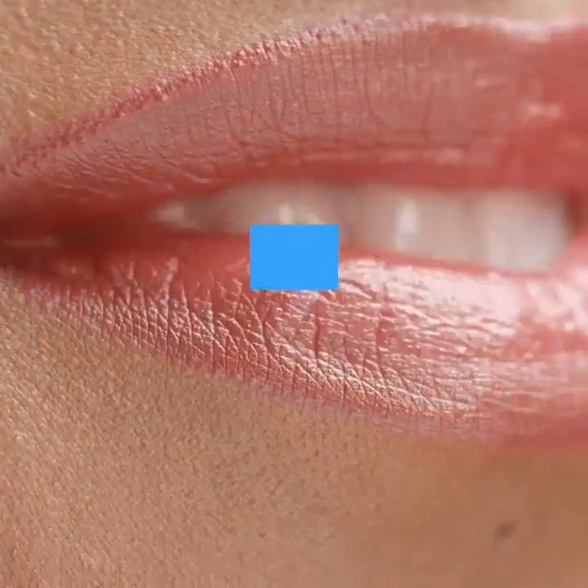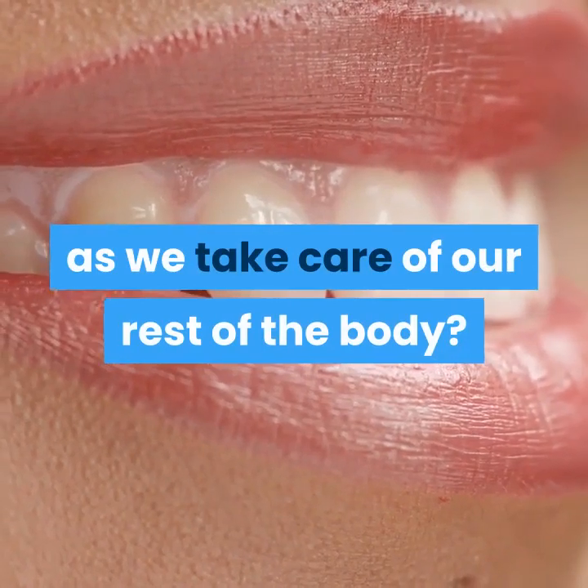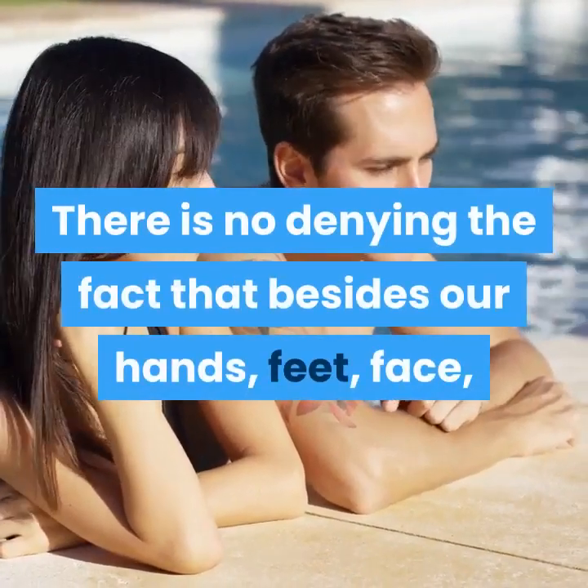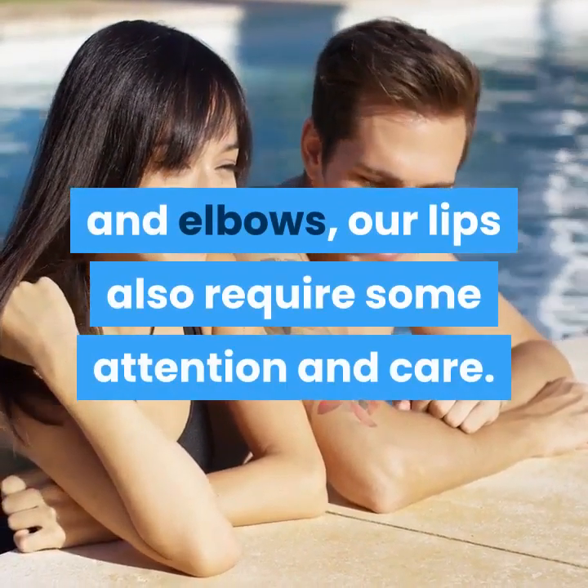How many of you have ever given it a thought that we need to take care of our lips just as we take care of the rest of our body? There is no denying the fact that besides our hands, feet, face, and elbows, our lips also require some attention and care.